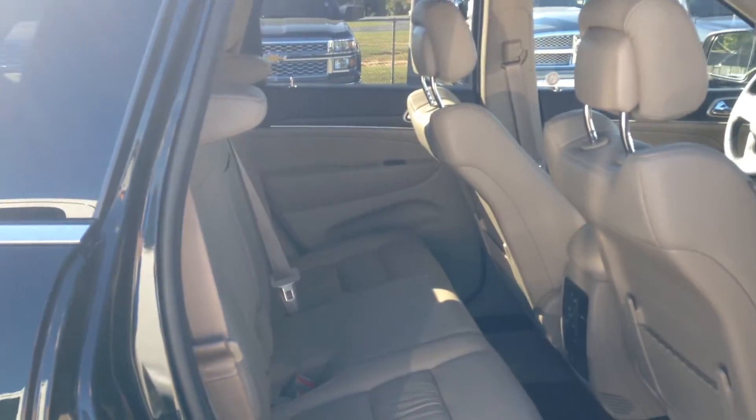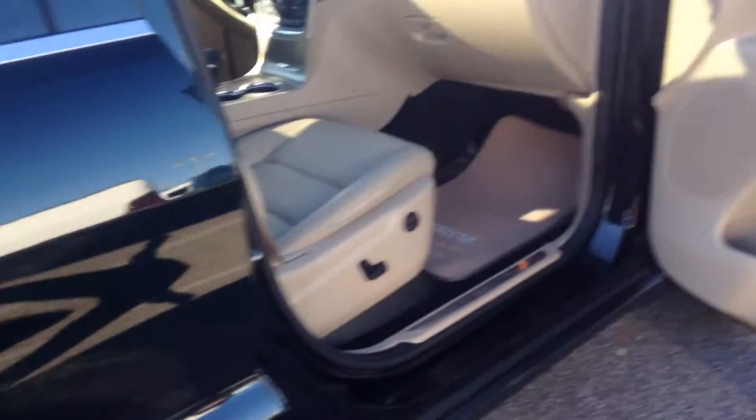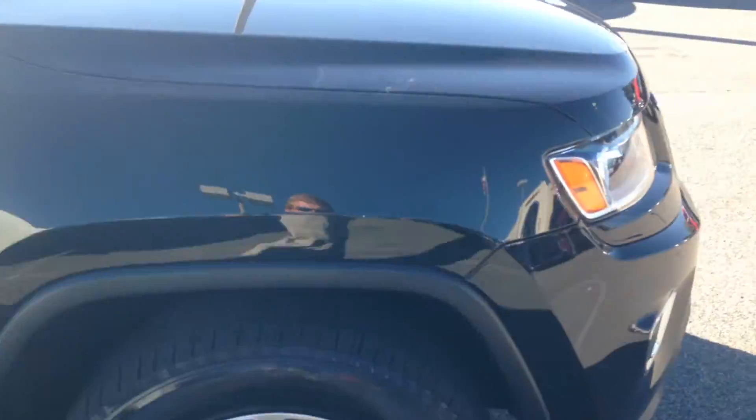Very spacious, roomy back seat. Also has a power lift gate.